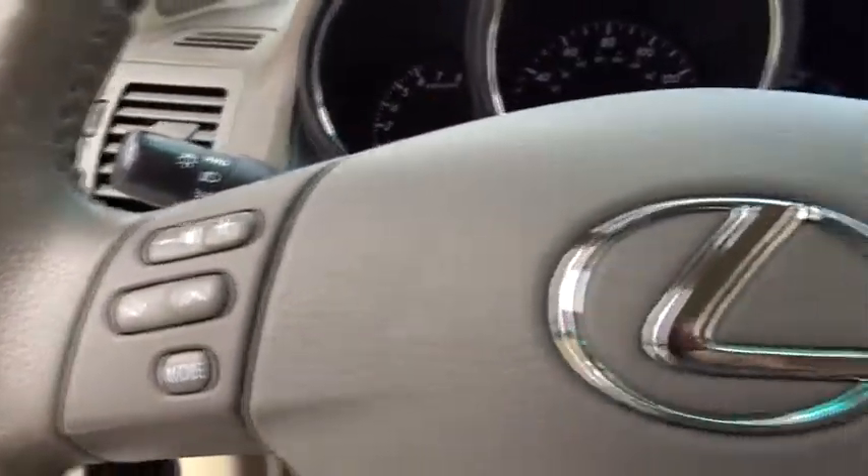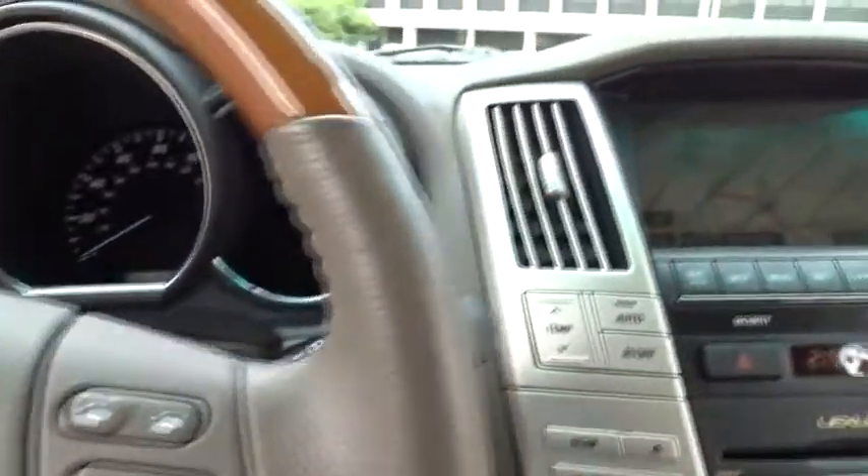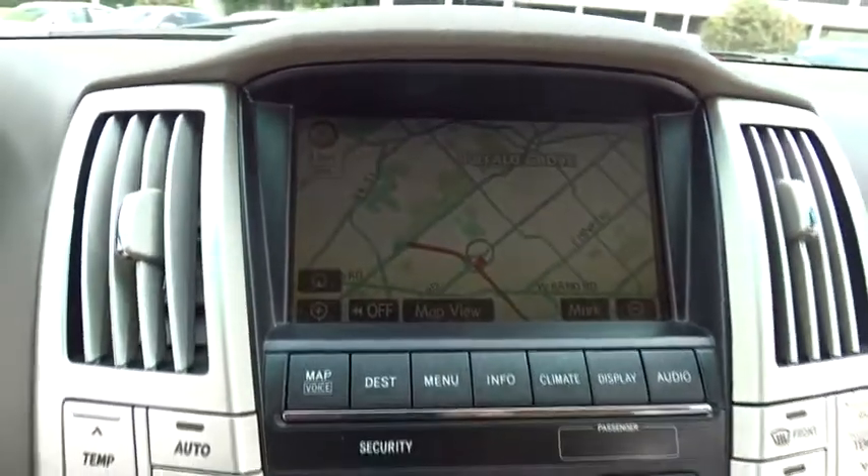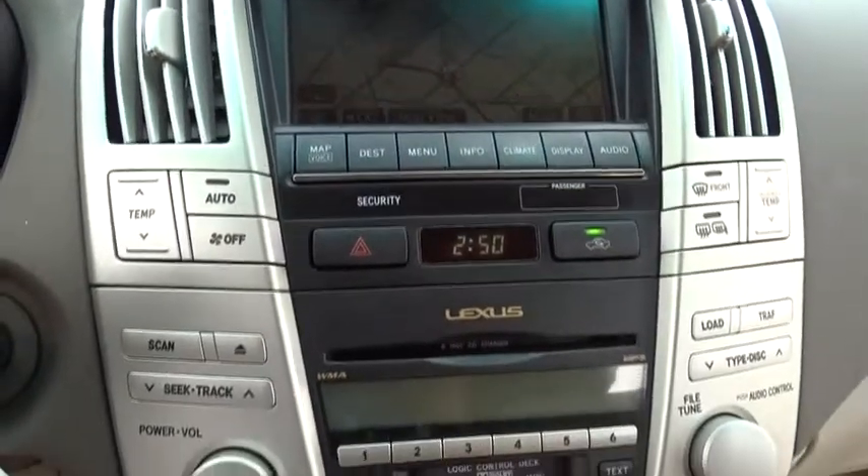Stability control, leather-wrapped steering wheel, adjustable steering wheel, power steering, auto-dimming rear-view mirror, four-wheel disc brakes, aluminum wheels, cruise control, floor mats, universal garage door opener, rear defrost.